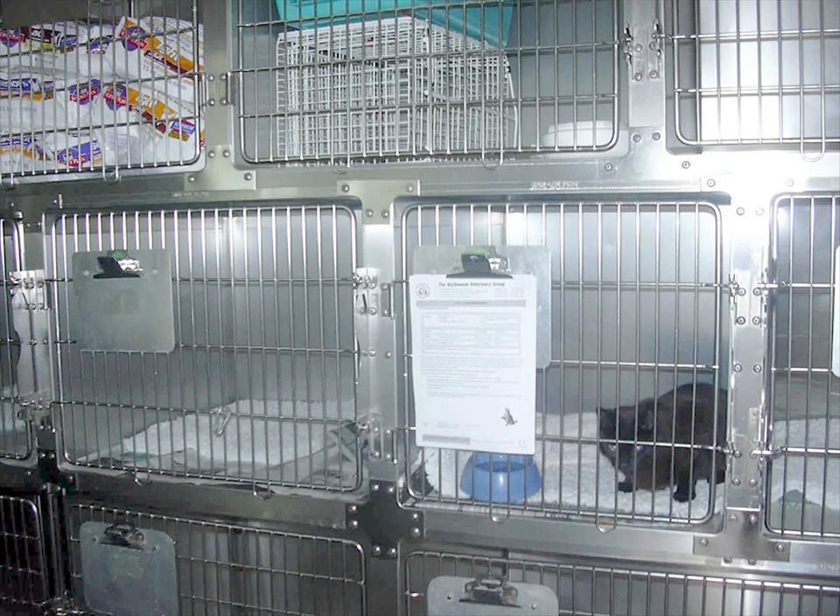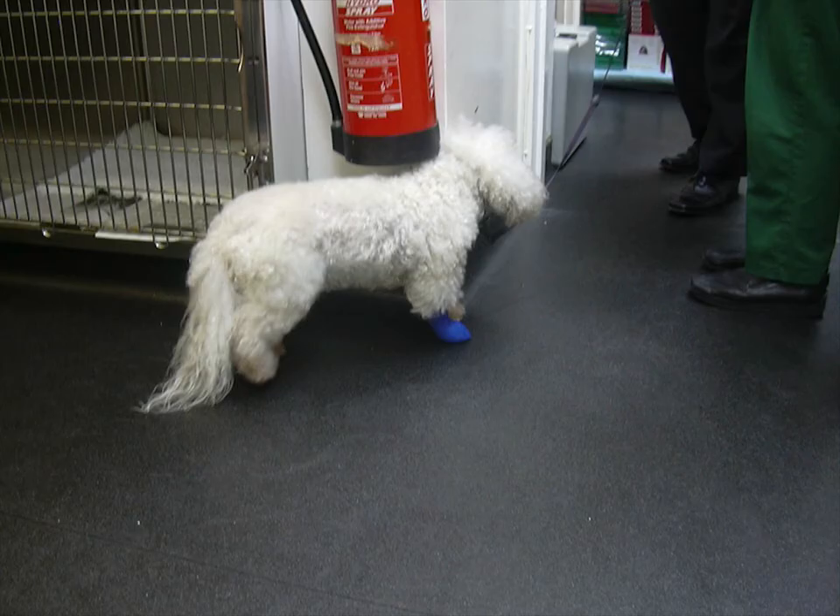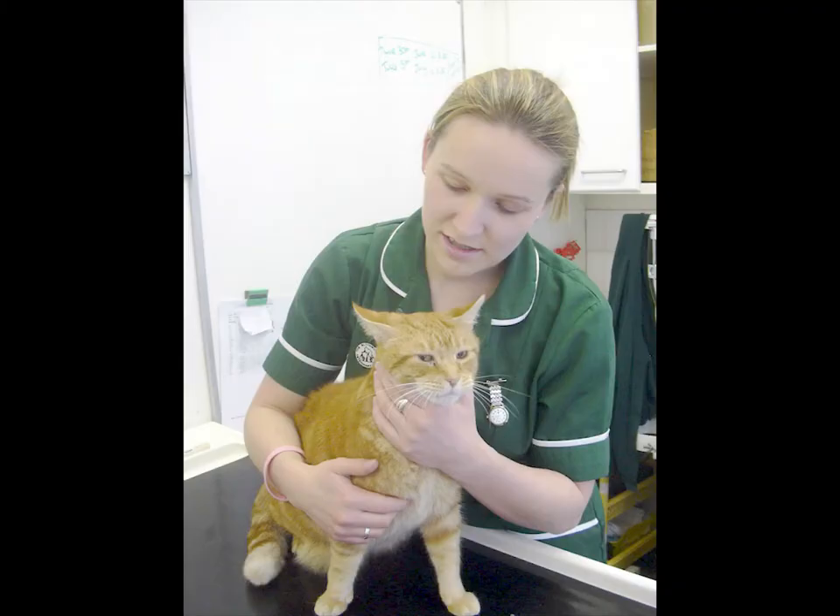Animals have operations at the Vets. This is the kennel area where we take care of animals after their operations. This dog has had an operation on his paw. This cat is not feeling very well, so I'm giving him a cuddle before I see what is wrong with him.